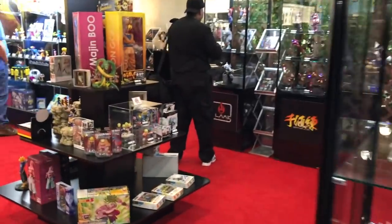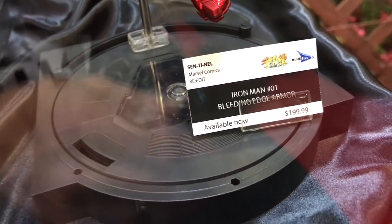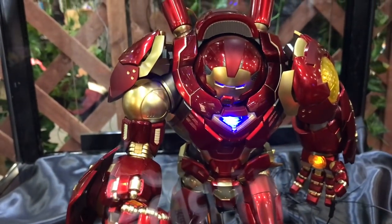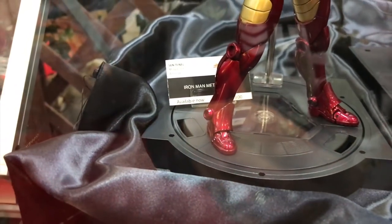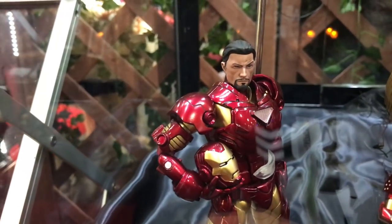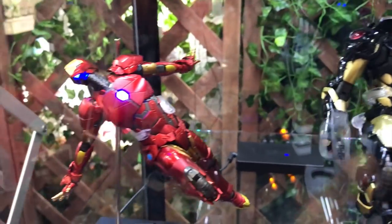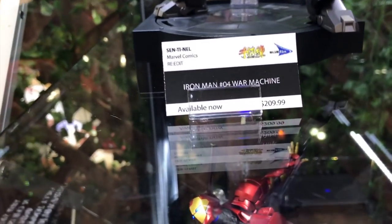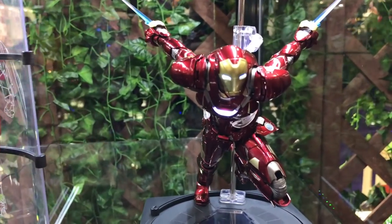There's the Hulkbuster by a company called Sentinel. The bleeding edge armor is $200 and the Hulkbuster is $359 — a beautiful comic-version Hulkbuster. There's another Iron Man for $120, a War Machine for $210, an Iron Patriot, and more Iron Man figures, all with light-up features.